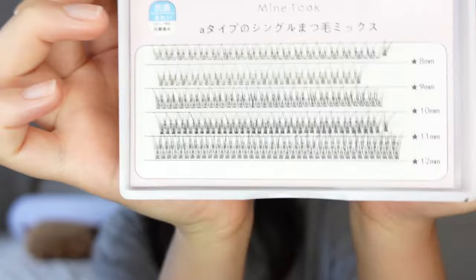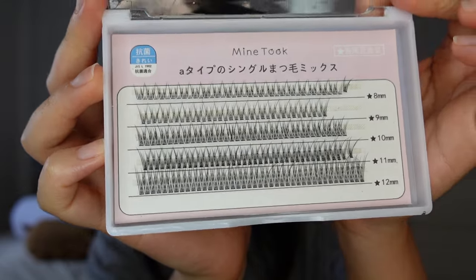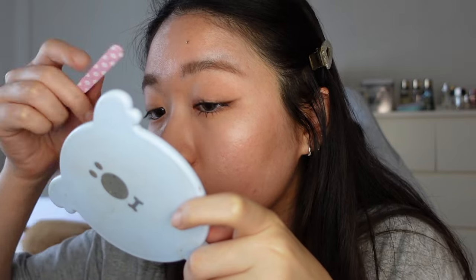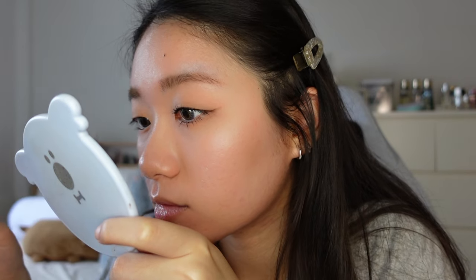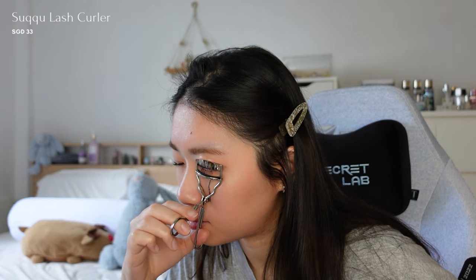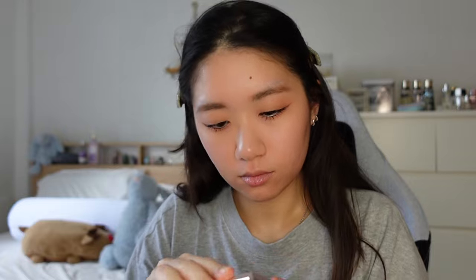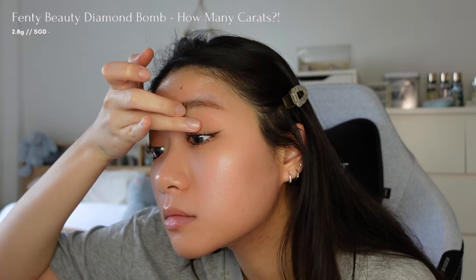Afterwards, I'll apply false lashes to fill in any gaps, enhancing my lashes for a fuller and fluffier appearance. I'll use a lash curler to blend my natural lashes with the false lashes for a seamless look. To make my eyes pop, I'll add some glitter using the Fenty Beauty Diamond Bomb in the shade How Many Carats on the centre of my eyelids and the middle of my lower lash line.